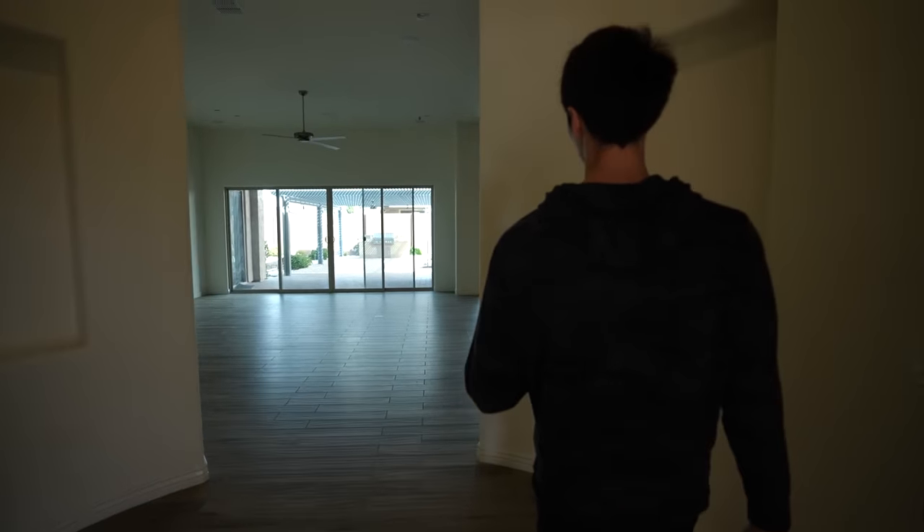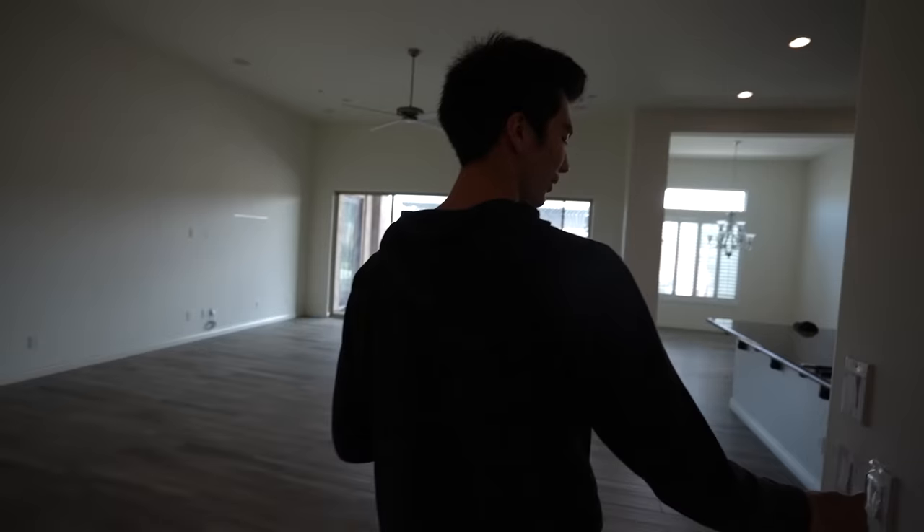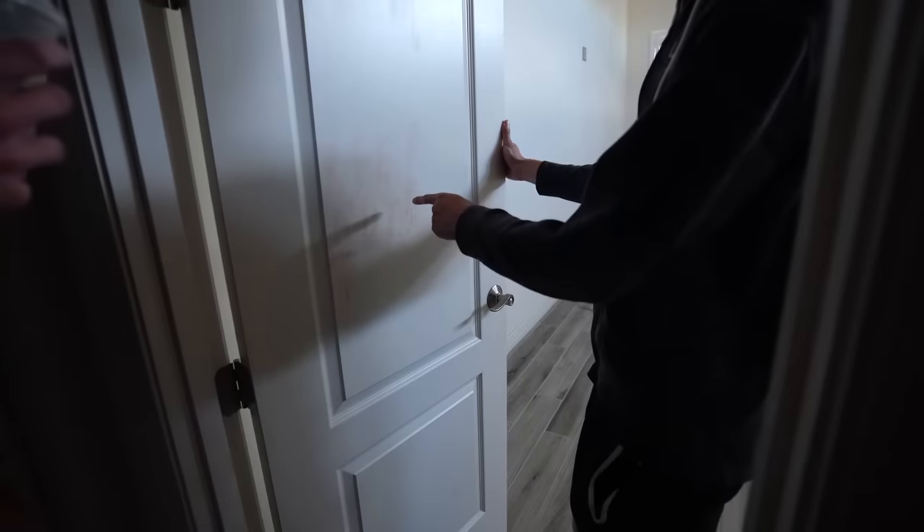Oh dude, this smells brand new. Holy crap. Oh my god. What the — oh yeah, this might have to be cleaned off first.